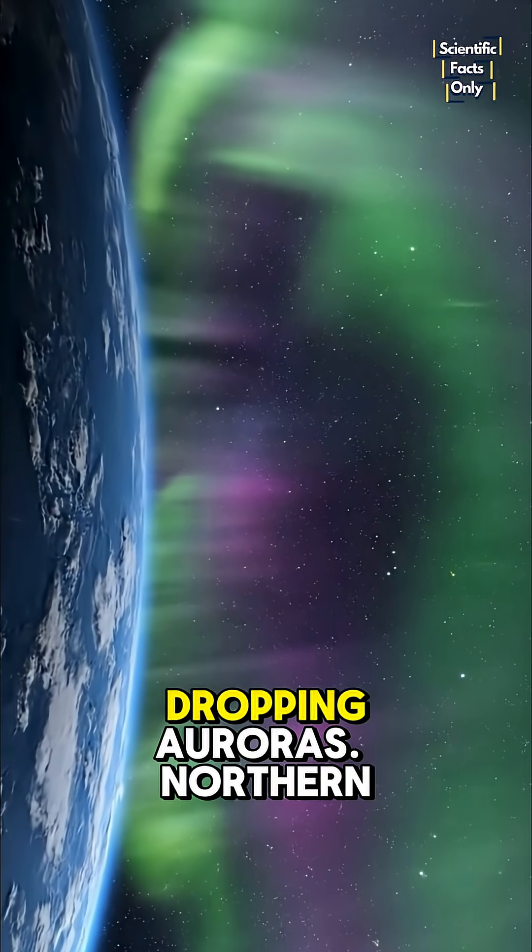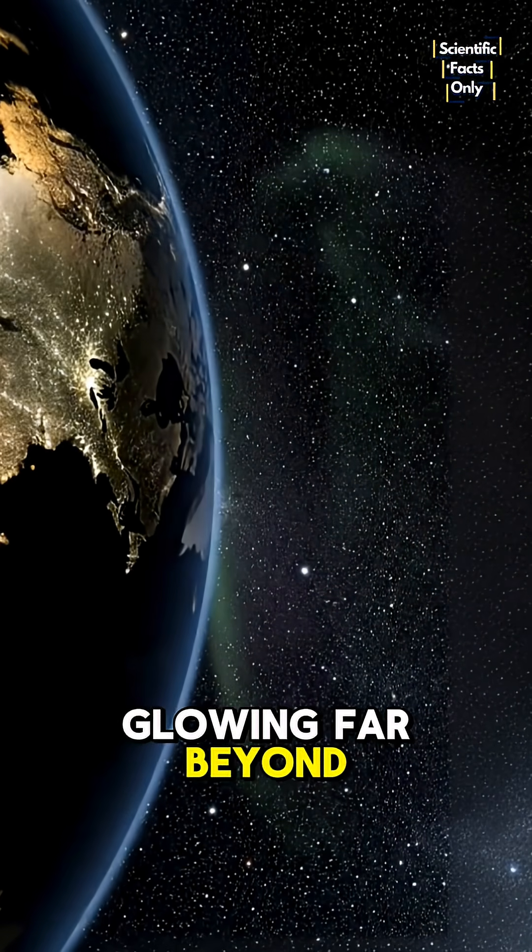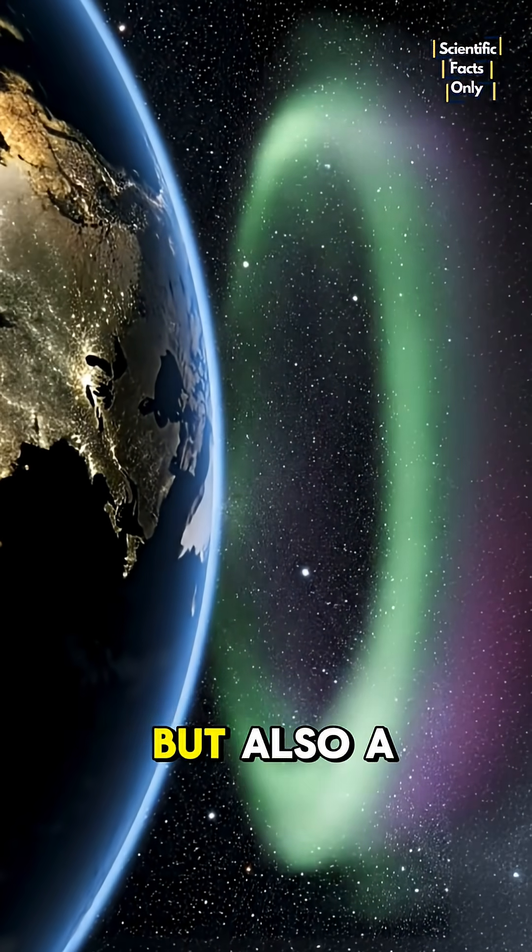The result? Jaw-dropping auroras — northern and southern lights glowing far beyond the poles. Beautiful to watch, but also a warning.